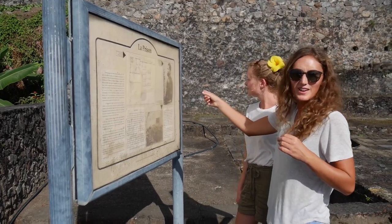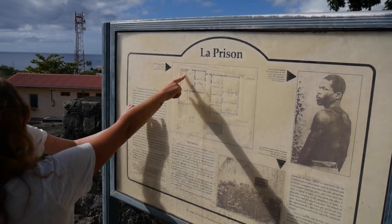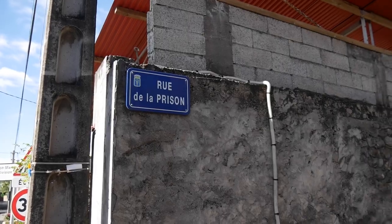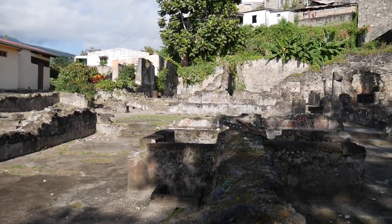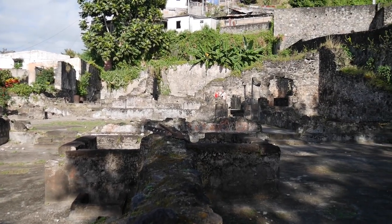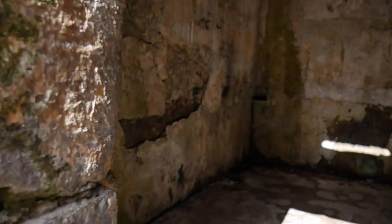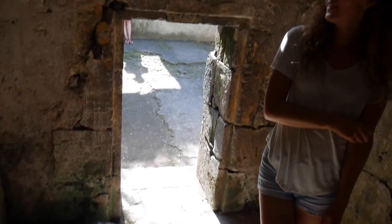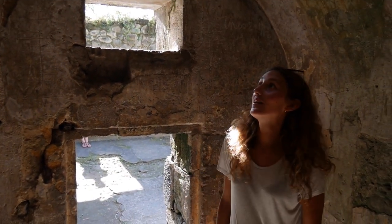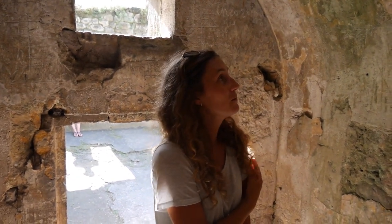This is the guy who survived. The night before the eruption, Louis was arrested for fighting and thrown in a prison cell. He was found four days after the eruption by a rescue team who heard his calls. Despite being in the safest place in town, he was horribly burned, as the air in his room had flash-heated to over 1,000 degrees Celsius. There are some signs and marks here, but I'm pretty sure this is not done by him.